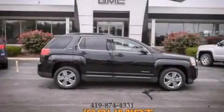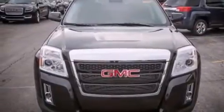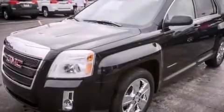This is a brand new 2014 GMC Terrain, functional utility for a modern lifestyle. It has a 2.4 liter 4-cylinder engine and an automatic transmission.